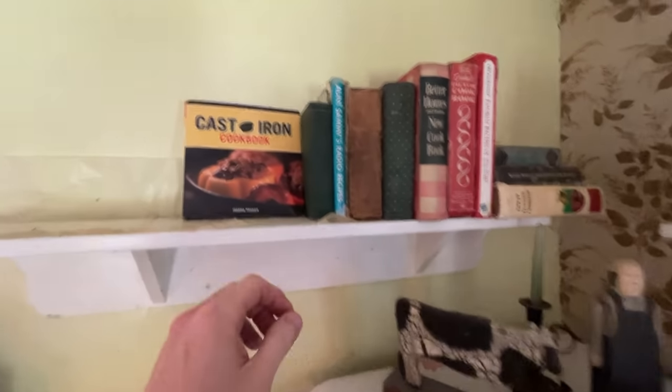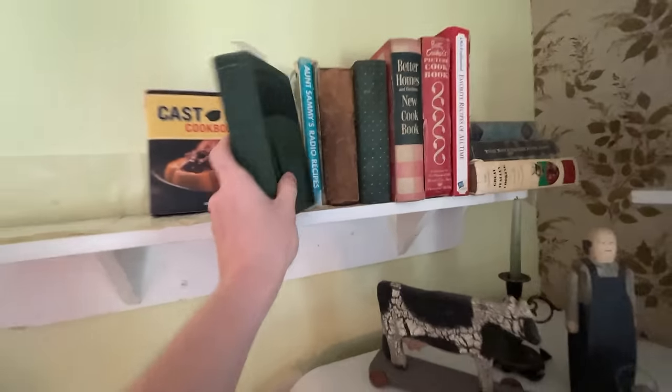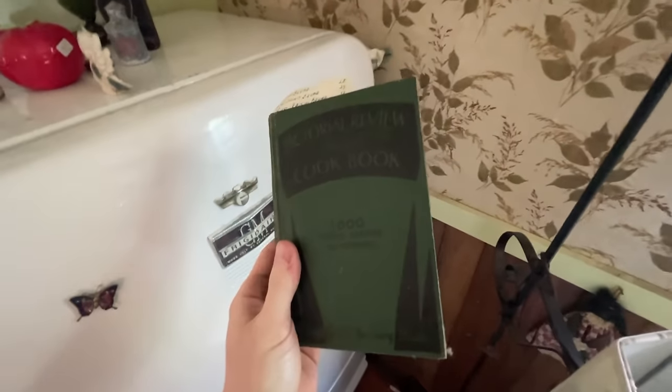This is a good cookbook to grab if you come across it — it should sell for between 15 and 20 bucks. It's from the 1930s, so it's a nice pickup.